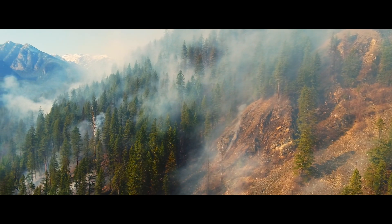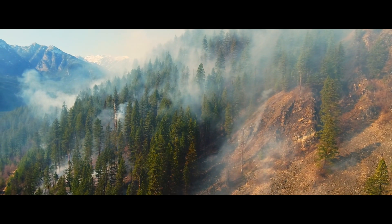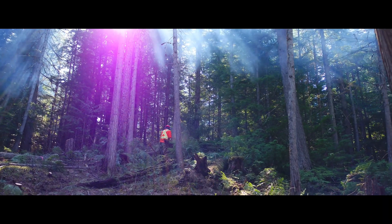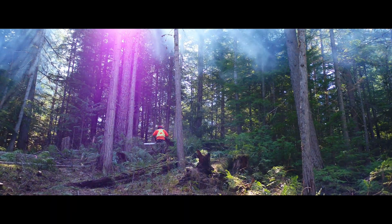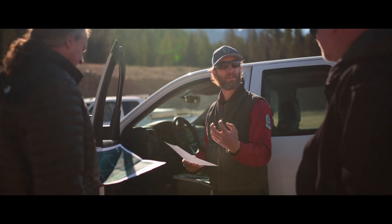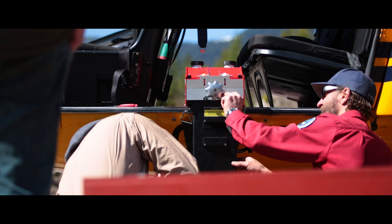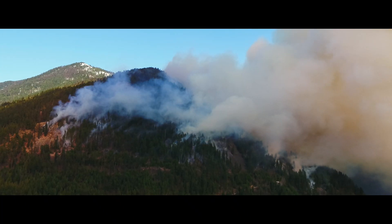We've been planning that burn for the last three years. We've done some type one thinning from below, lower down on the slope, and for the last year we've been working on a burn plan that got approved by the province. We're working with BC Wildfire Services today and they will be conducting the burn.